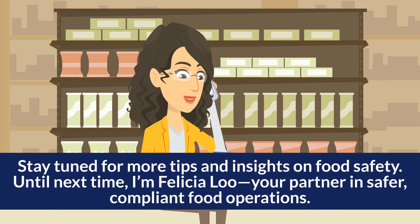Stay tuned for more tips and insights on food safety. Until next time, I'm Felicia Liu, your partner in safer, compliant food operations. We'll see you next time!